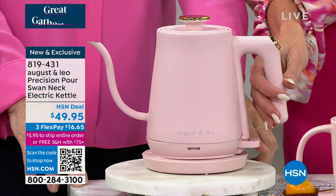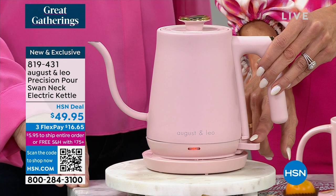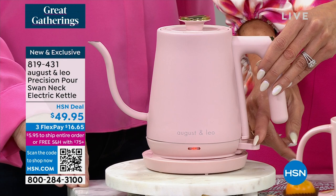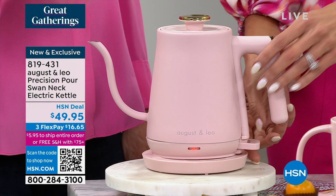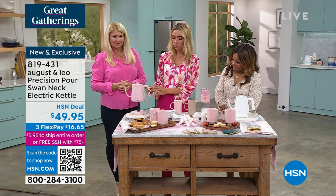This swan neck is so gorgeous — it has a precision pour so you always have that perfect cup of tea or coffee. It's a nice easy one-touch function. It also has boil-dry protection, so if the water suddenly evaporates and there's no water left, it'll turn off automatically.